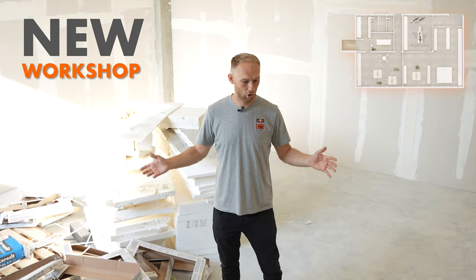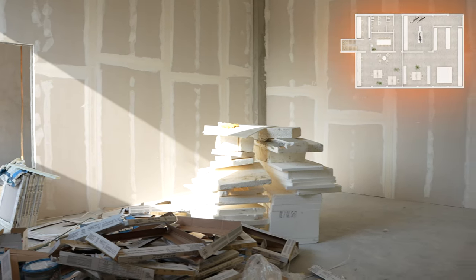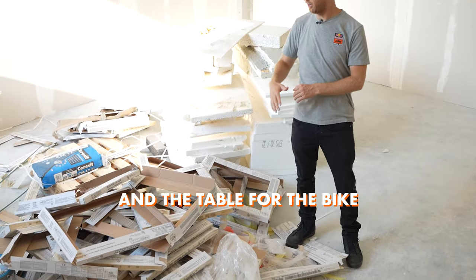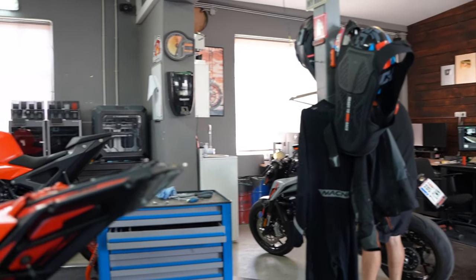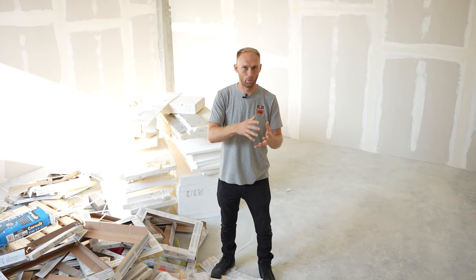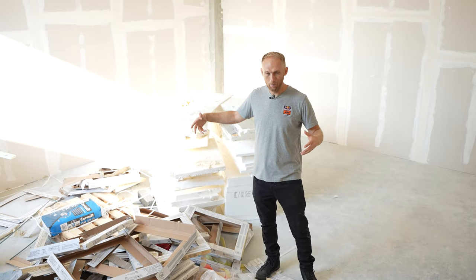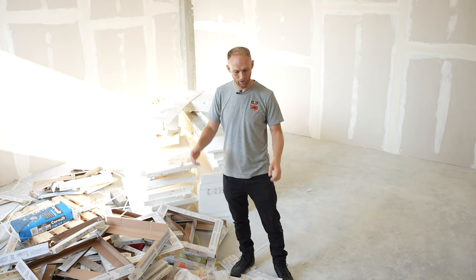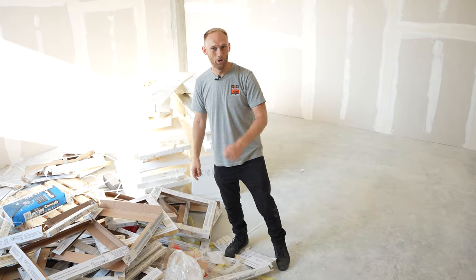This is gonna be our new workshop where we're gonna build bikes and also film it for the YouTube channel. With benches all around and a table for the bike. The problem with our current workshop is that when I film, everybody needs to be quiet because the office and workshop are all together. Here we're gonna have it separate so we can film and produce videos while production is running — that's something I've been dreaming of for the past eight years.